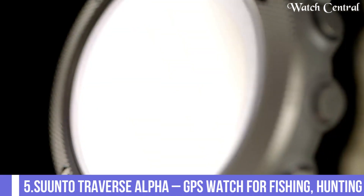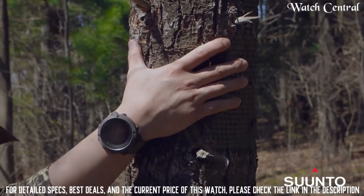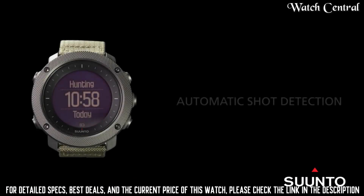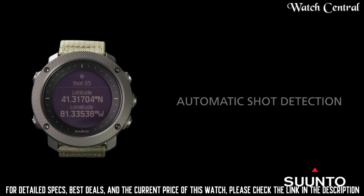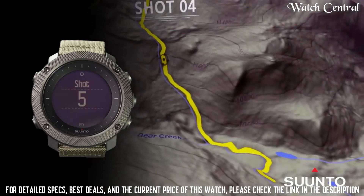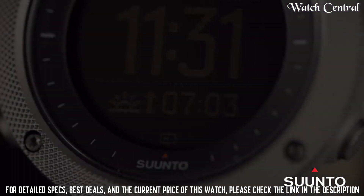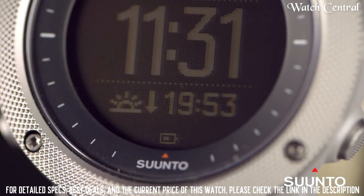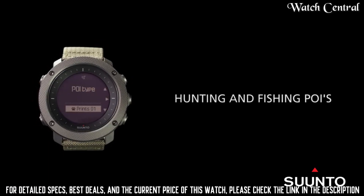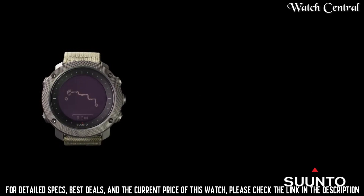Top 5: Suunto Traverse Alpha GPS Watch for fishing and hunting. Bezel material: stainless steel. Glass material: sapphire crystal. Case material: composite. Strap material: textile. Features include hiking, fishing, and hunting modes, sunrise and sunset times and alerts, hunting-specific POI types, moon phases, moon rise and set times, and automatic shot detection.